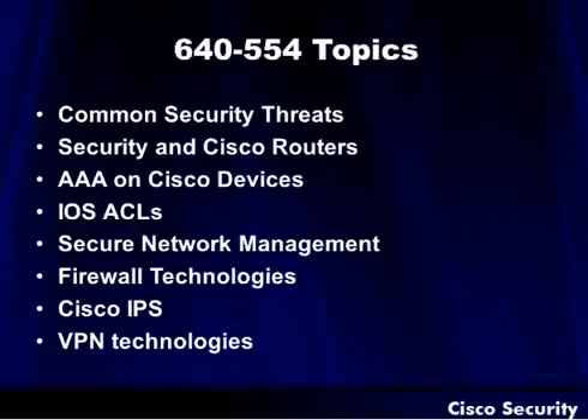We're going to talk about the access control list, securing network management. We spend quite a bit of time on firewall technologies — probably one of the biggest advancements and most secure devices you'll have on the network, and a great implementation as well. Finally, we'll wrap it up with talking about the Cisco IPS contained inside the router and some of the VPN and IPSec technologies out there.